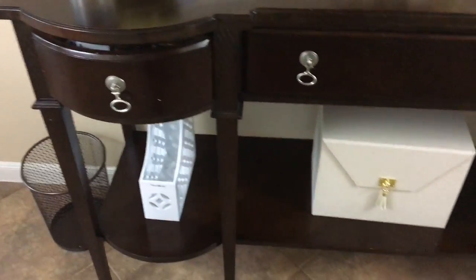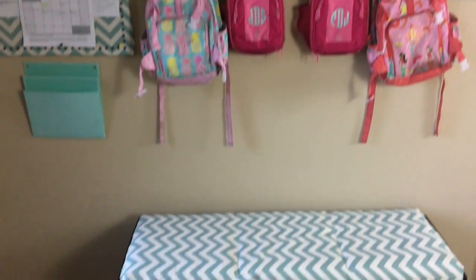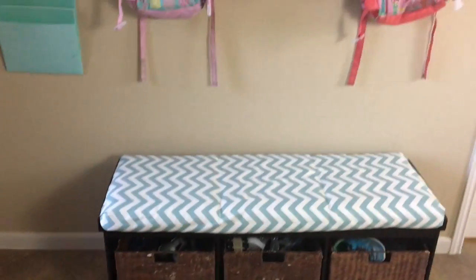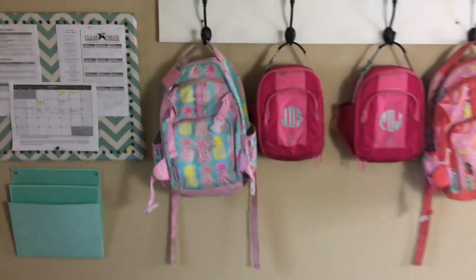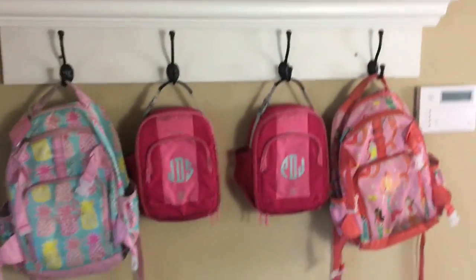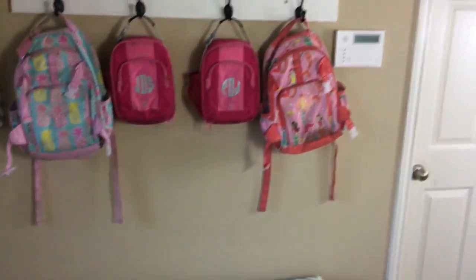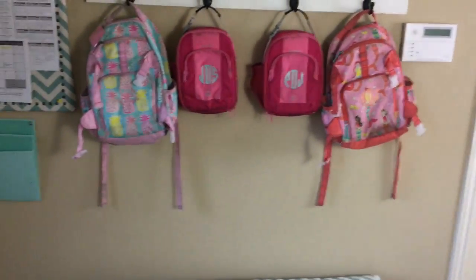So that is my organization station, and I hope it stays organized this year. Over in our entryway, right off our front door, this is where the kids come in — as soon as they come in they take off their backpacks and put them on the hooks, and take their lunch kits and put them on the hooks too. The backpacks are from Pottery Barn and the lunch kits are from Land's End.